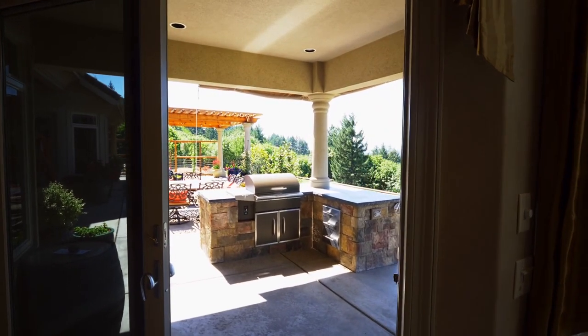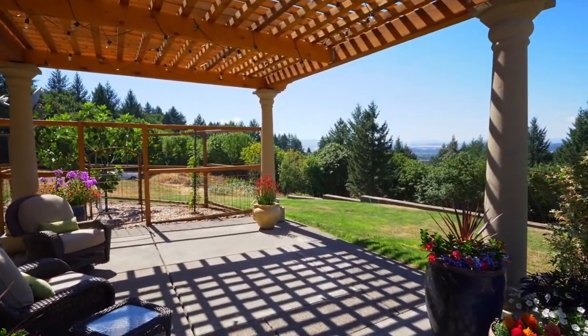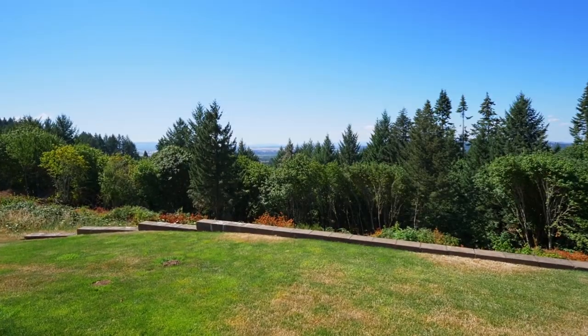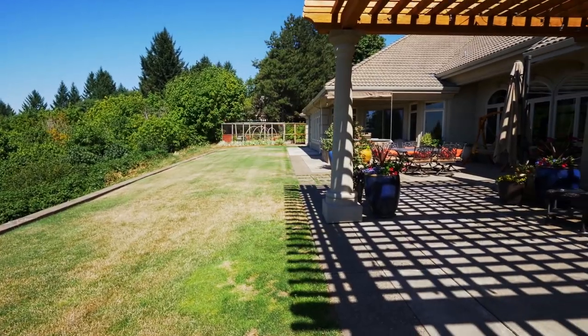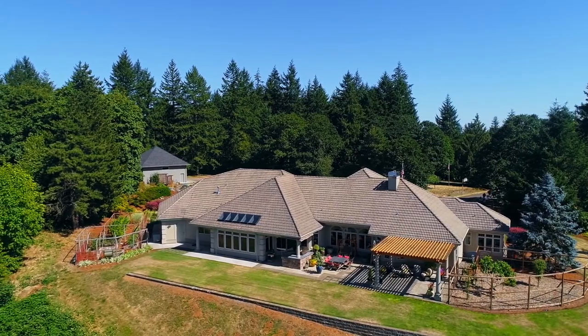Host cookouts on your covered patio with a built-in grill, outdoor speakers, and expansive patio space for gathering with friends and family. Take in the peaceful views in this tranquil setting. You'll also find plenty of room for your garden, complete with raised beds.